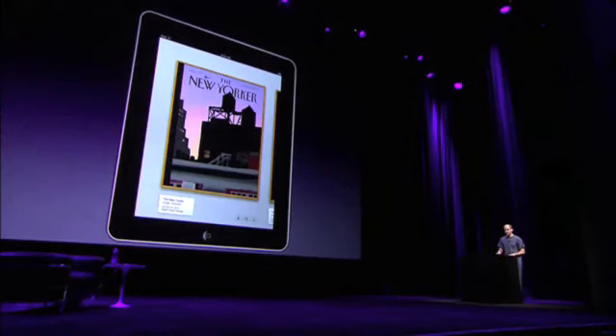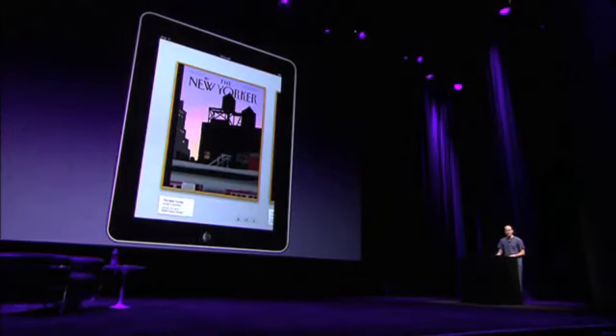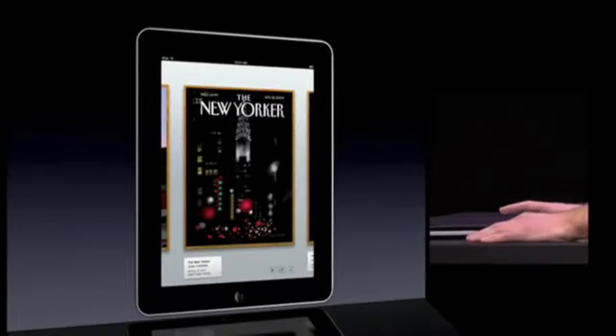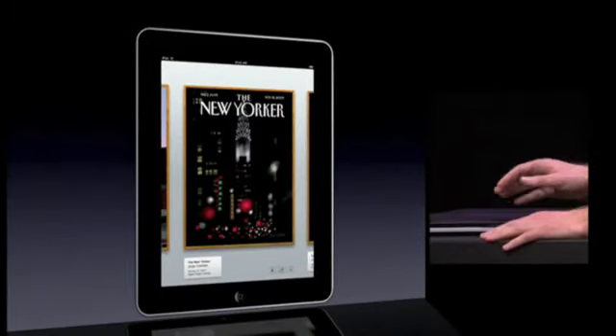Brushes is a simple yet powerful painting application designed for the iPhone. Artists of all skill levels have used it to produce countless paintings with just their fingertips. These paintings have appeared on the web, in galleries, and even in print. New York City Street Scenes by George Colombo have been used on the cover of The New Yorker on three occasions.